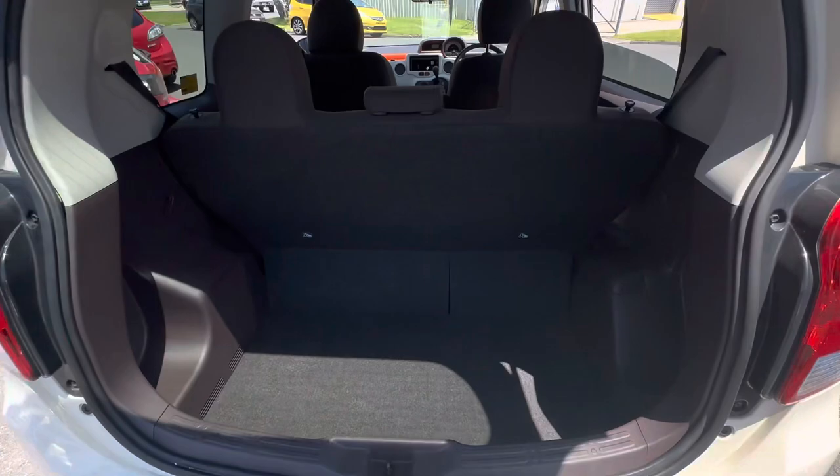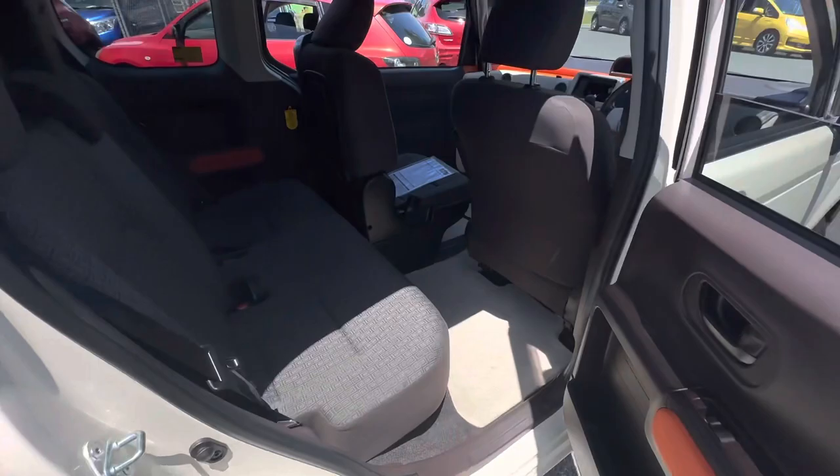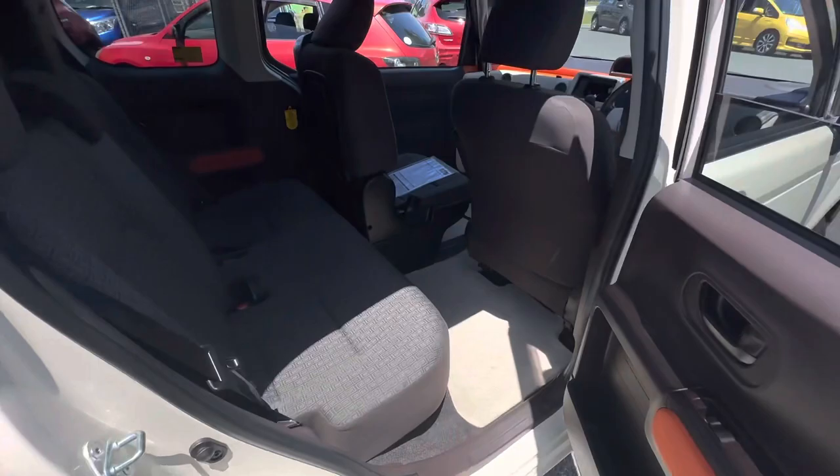Continuing around, we've got rear tints on the back too. There's a lovely big boot space in this one for a smaller vehicle, and two doors on the driver's side. Lots of leg room in the back, nice checkered pattern seats. This one's push button start with keyless entry as well.